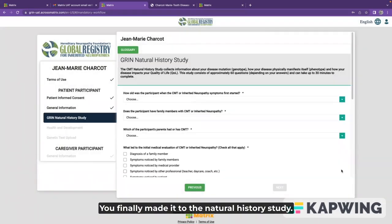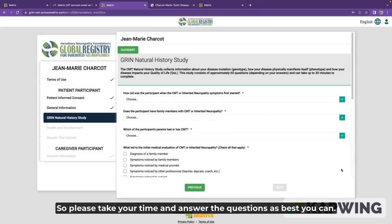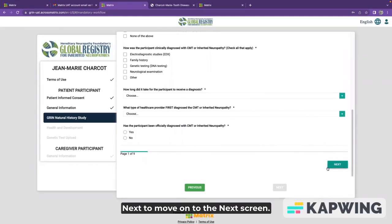You've finally made it to the natural history study. This is where you'll answer about 60 CMT-related questions about how CMT affects you. Please take your time and answer the questions as best you can. You'll need to scroll down all the way to the bottom to click next to move on to the next screen.